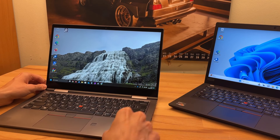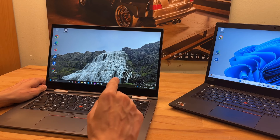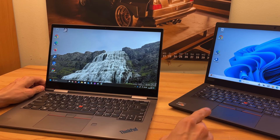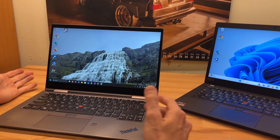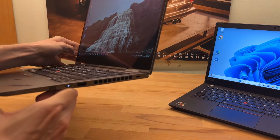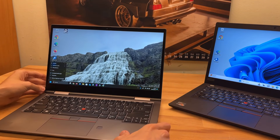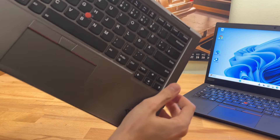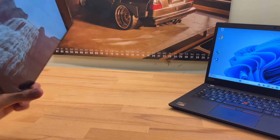I'm not going to do benchmark comparisons — other YouTube channels do that way better. I just want to give my subjective impression, and I bought all these machines out of my own pocket so I'm completely neutral. One thing I don't like as much on the Yoga is the keyboard — it has less travel because of its thin form factor.